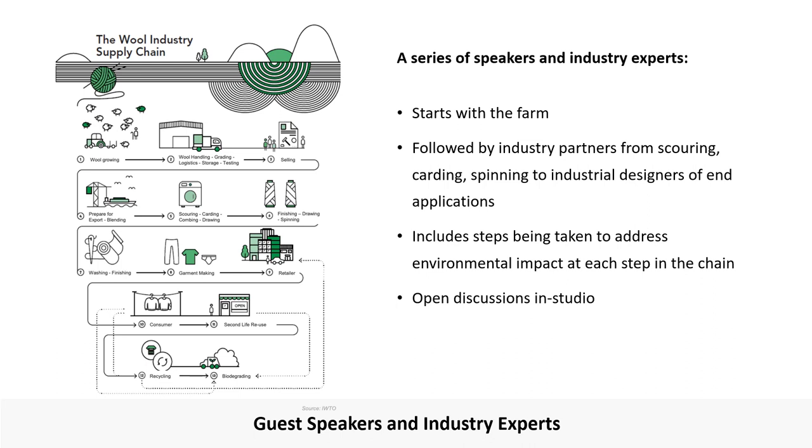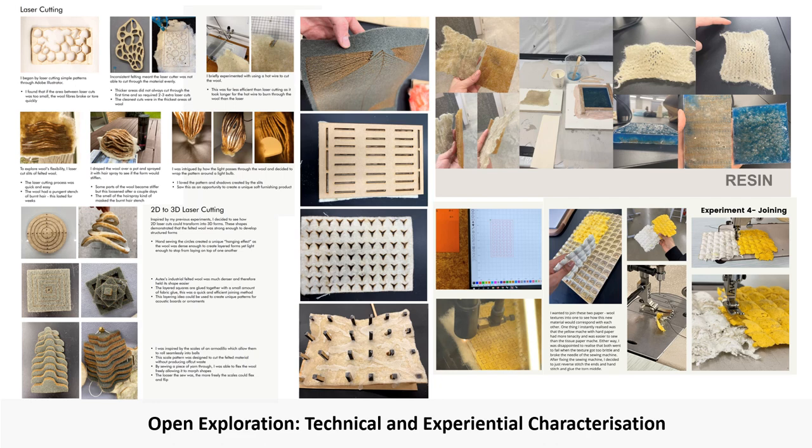In this format, it's also the intention to level the playing field. Industry experts are approachable and we want to reinforce to students that they have valuable ideas to share. As students work through the first phase of the project, they are identifying the technical and experiential qualities of the fibre and are considering what these qualities can offer. In the work shown here, you can see there is a broad range of fabrication techniques. Both additive and subtractive techniques are being used, and the fibre is being transformed into dynamic forms.